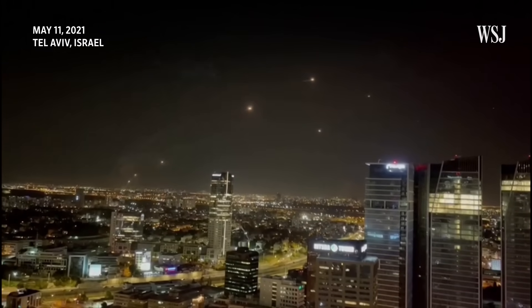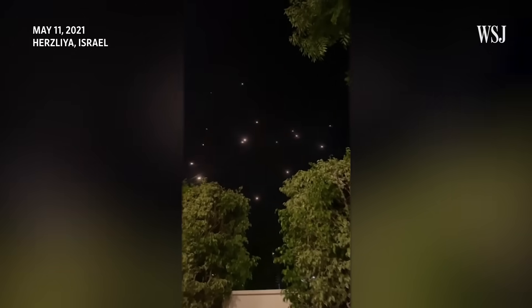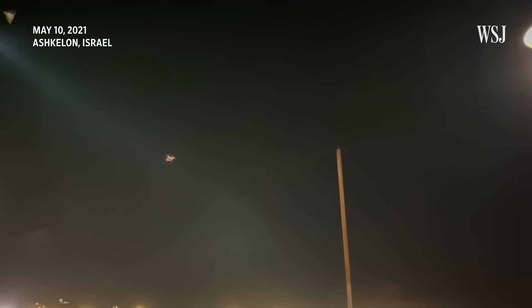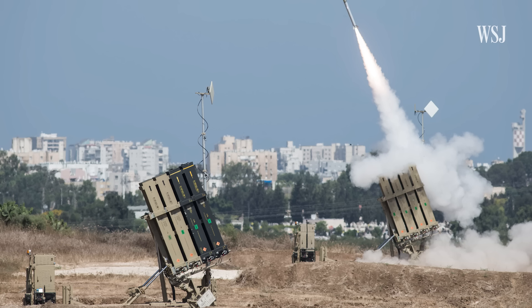Coverage of the ongoing conflict in Israel has featured recurring images like this: missiles streaming across the sky and exploding mid-air. These are missiles from Israel's Iron Dome missile defense system, a land-based system that intercepts and destroys short-range rockets and mortars.